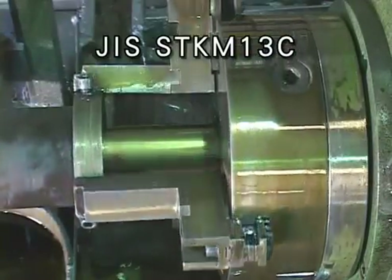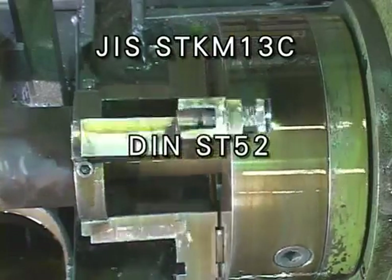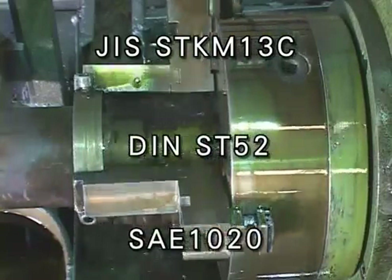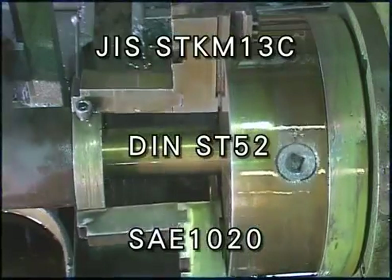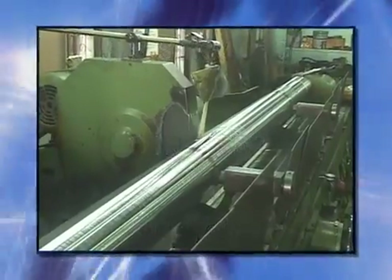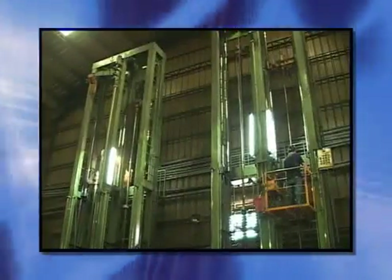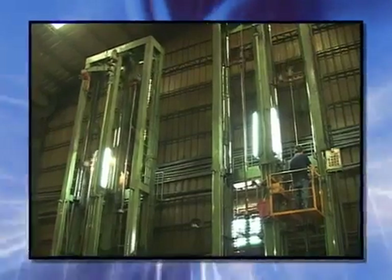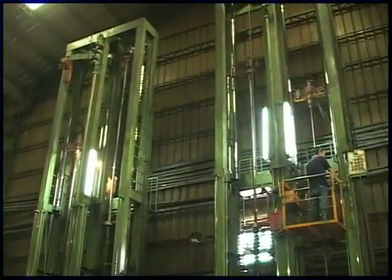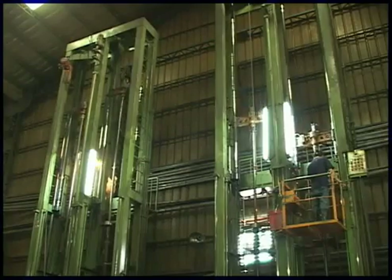In respect to hydraulic steel tube products, we adopt JIS STKM 13C, DIN ST52, and SAE 1020. Precision cold drawing increases the tensile strength of the steel tube, which can extend to 52 kgf/mm². After precision machine honing, the inside diameter can reach H8 to extend the piston's use life and reduce seal wear.